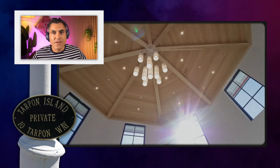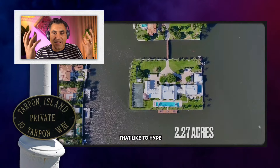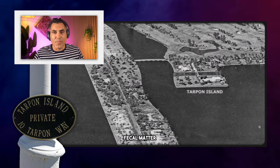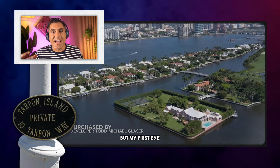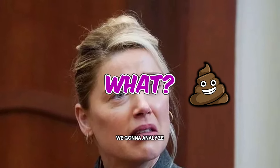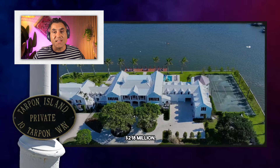There are two types of real estate creators. There are the ones who see the beauty, the ones who see perfection, the ones that like to hype. And then there's me, who sees the human fecal matter — the BS. My first look is always drawn to the fecal matter. And in this video, we're going to analyze this beautiful Tarpoon Island, listed for $218 million.